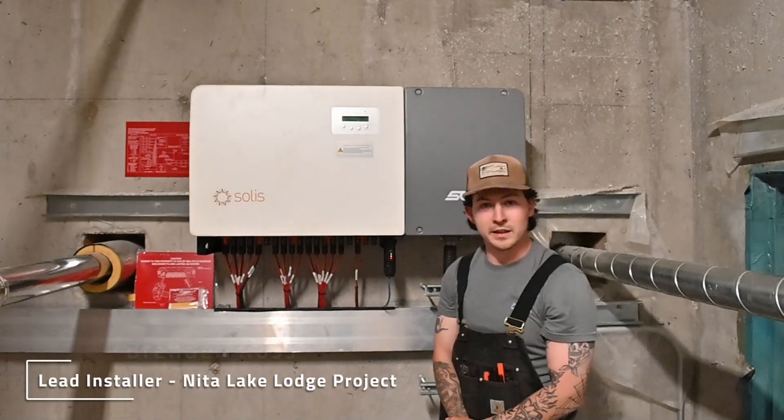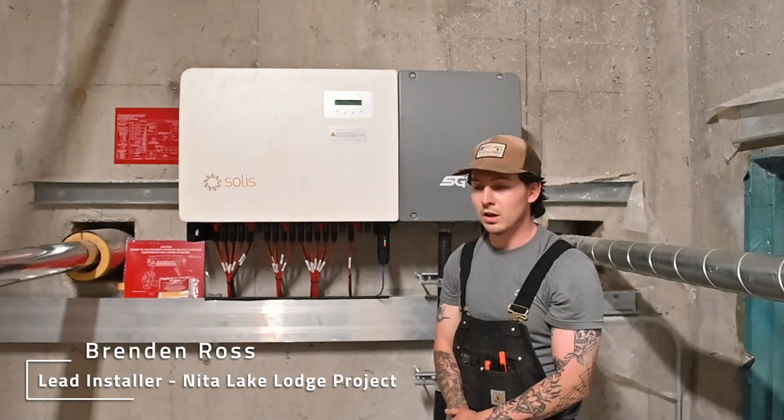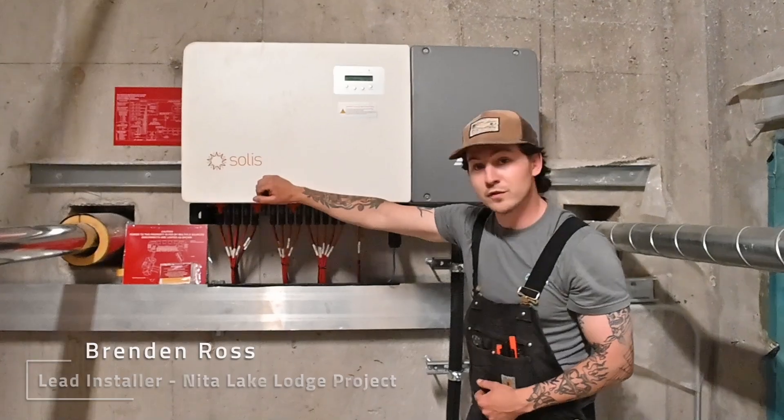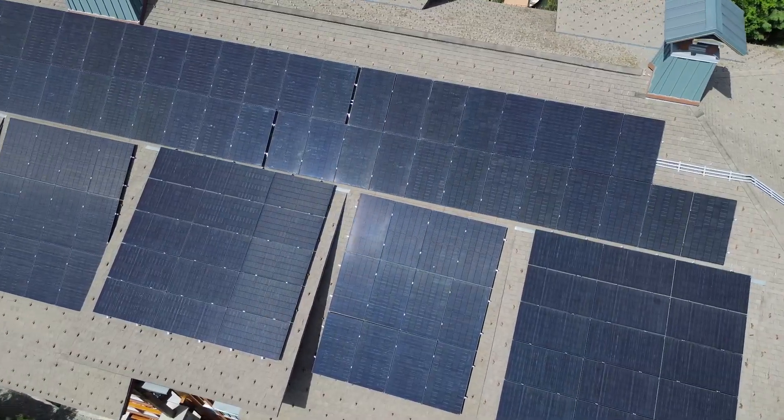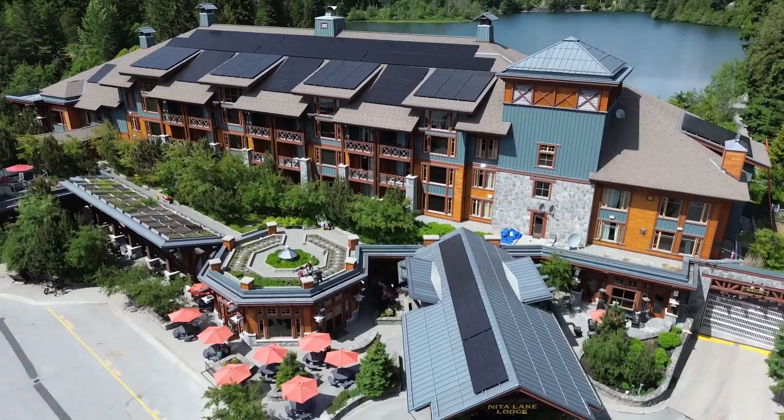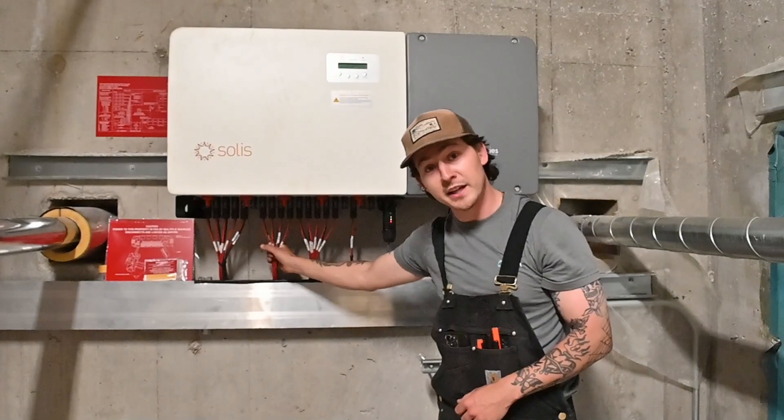Hey guys, I'm Brendan. I'm the lead here at the Needle Lake Lodge install. This is our solar inverter for a 117 kilowatt install. We have 234 panels that are on the roof. They all lead back to this inverter right here.